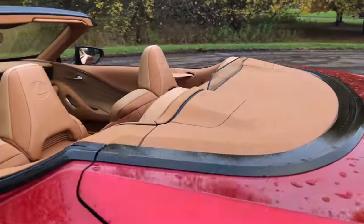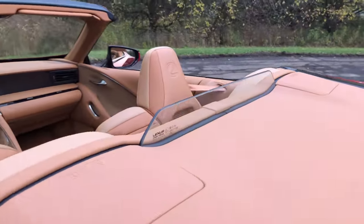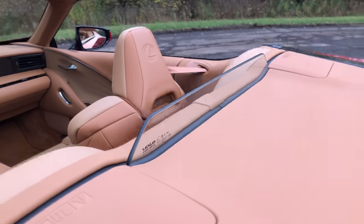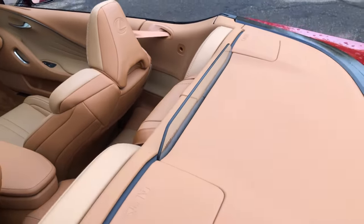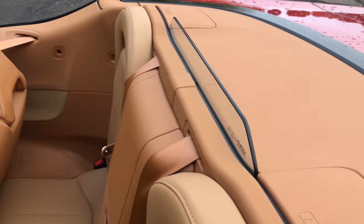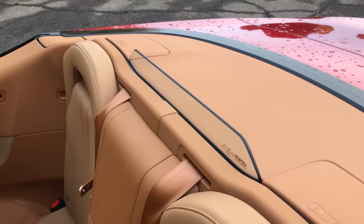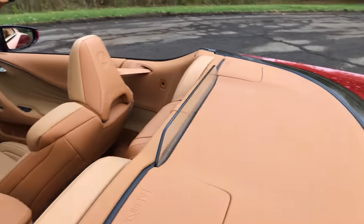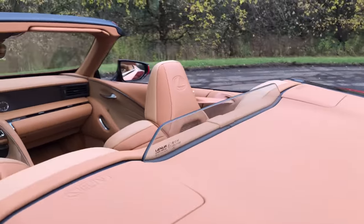To cut down on wind buffeting we have this transparent wind blocker here that supposedly reduces the amount of buffeting in the cabin and cuts down on the wind that passengers feel inside. It's pretty unobtrusive — you don't really notice it.